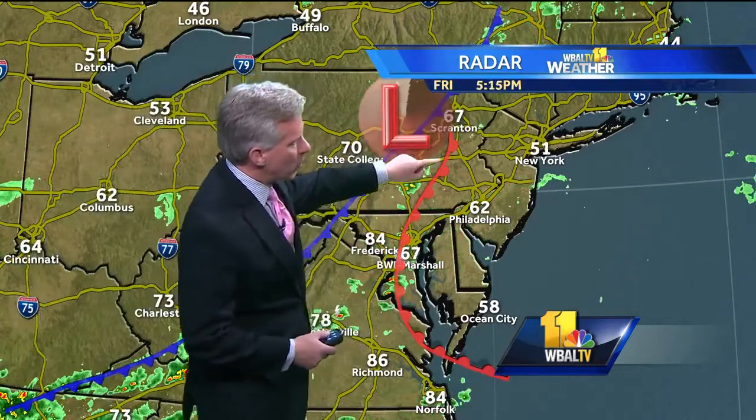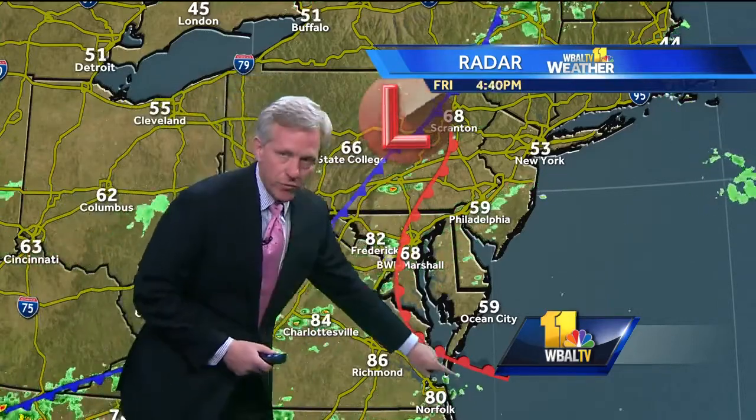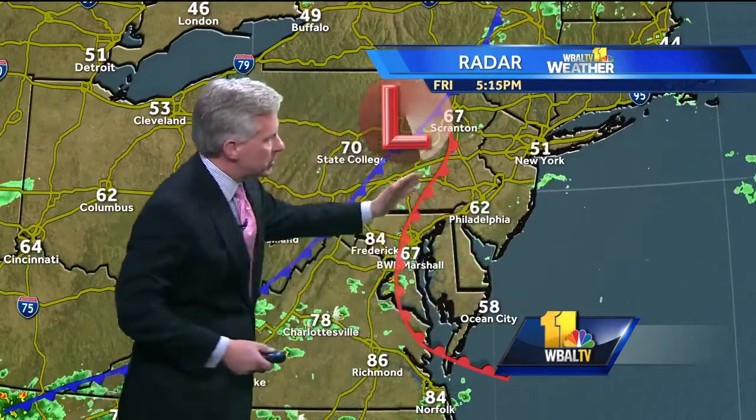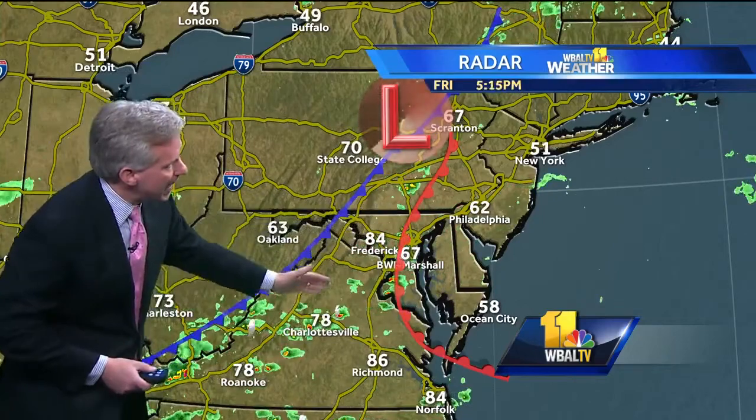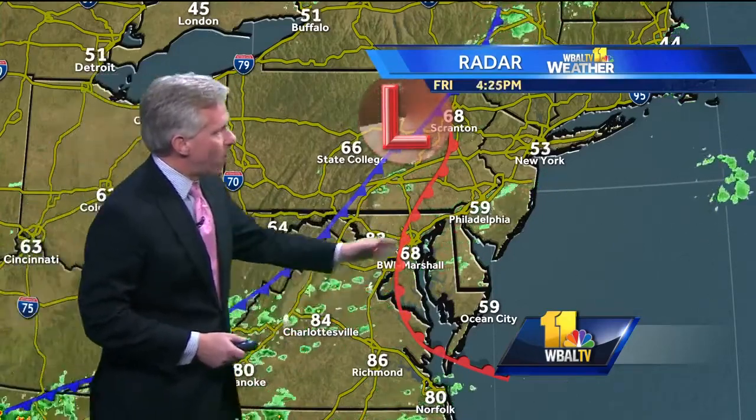Notice this warm front — an interesting warm front that kind of snakes its way through central Maryland. Along or east of the front, temperatures are in the 50s and 60s, but just to the west of the front, including Frederick and Westminster, temperatures have climbed into the 80s. So that is an important front — you get into that warm air and the thunderstorms are a little stronger.